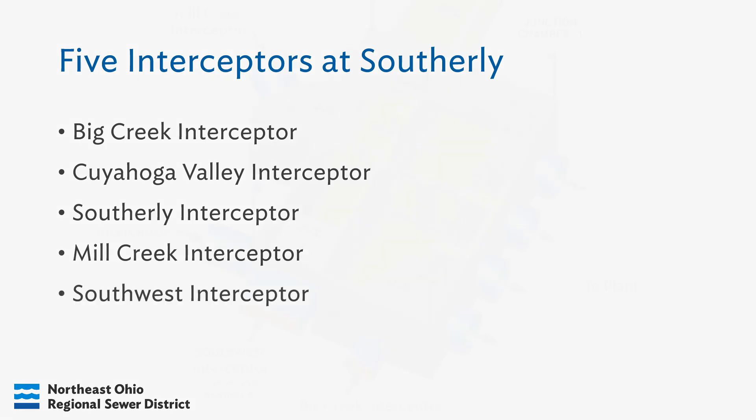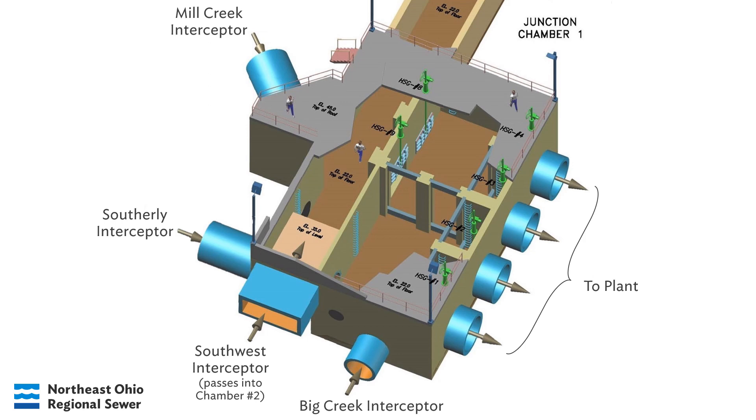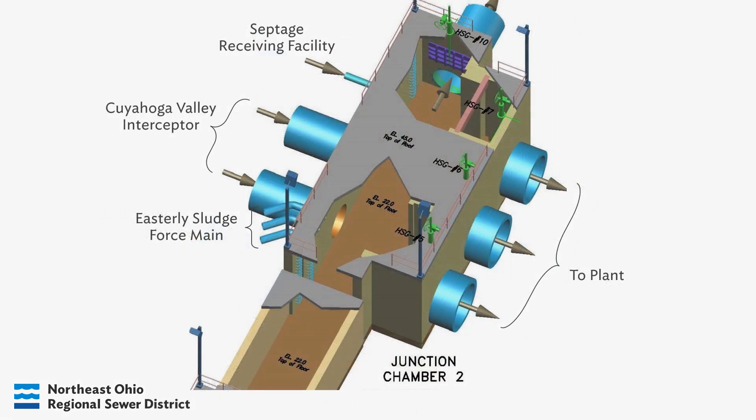Flow from these interceptors enters the plant through one of two junction chambers. In Junction Chamber 1, Big Creek, Southerly, Mill Creek, and Southwest are routed through four different conduits so the flow can begin treatment. Junction Chamber 2 receives flow from the Cuyahoga Valley Interceptor, as well as the Southerly Septage Receiving Facility and the Easterly Sludge Force Main. These flows are routed to the plant through three different conduits.